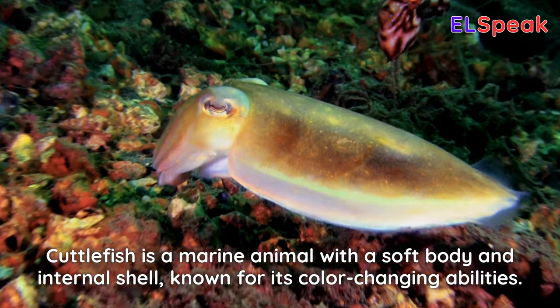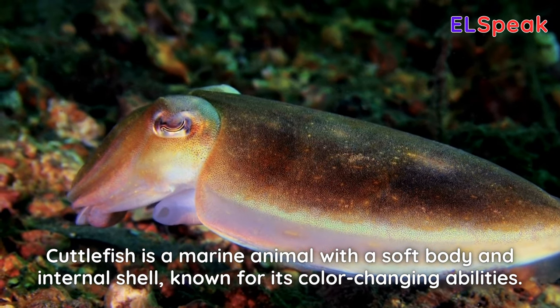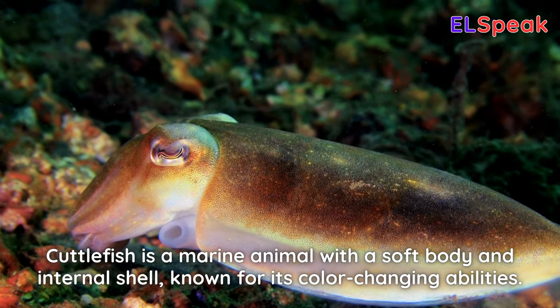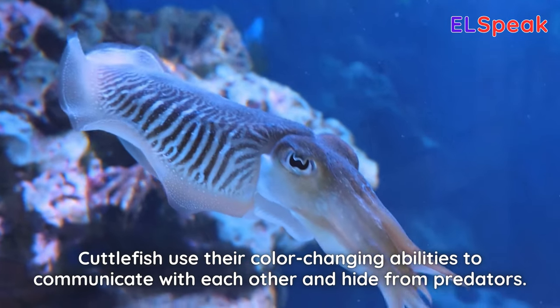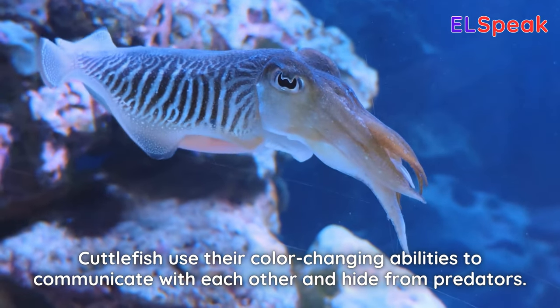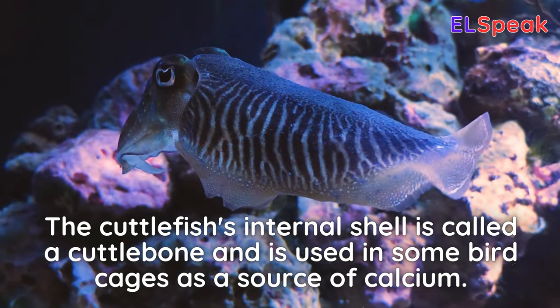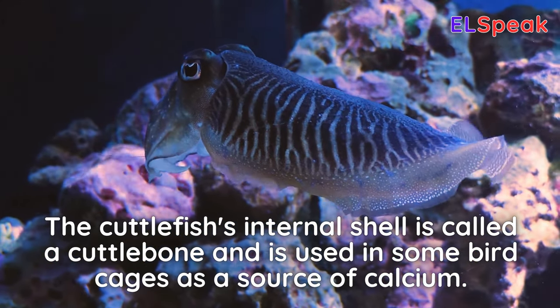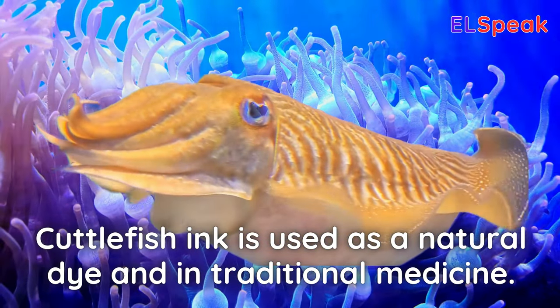Cuttlefish. Cuttlefish is a marine animal with a soft body and internal shell, known for its color-changing abilities. Cuttlefish use their color-changing abilities to communicate with each other and hide from predators. The cuttlefish's internal shell is called a cuttlebone and is used in some bird cages as a source of calcium. Cuttlefish ink is used as a natural dye and in traditional medicine.